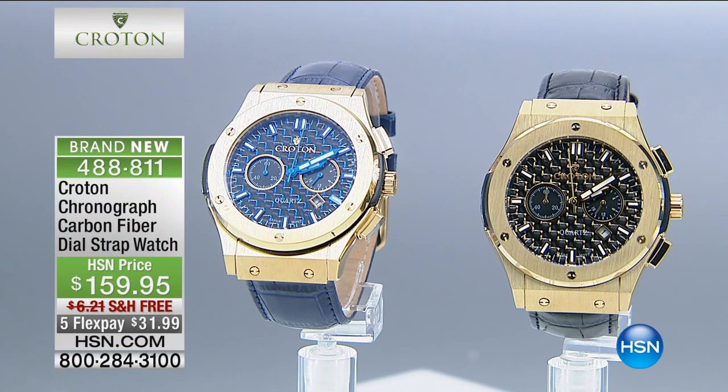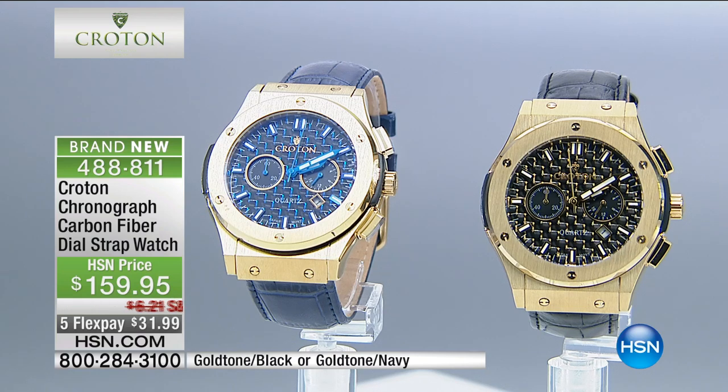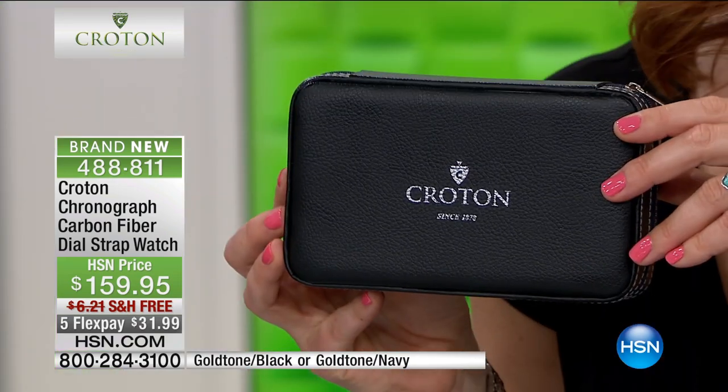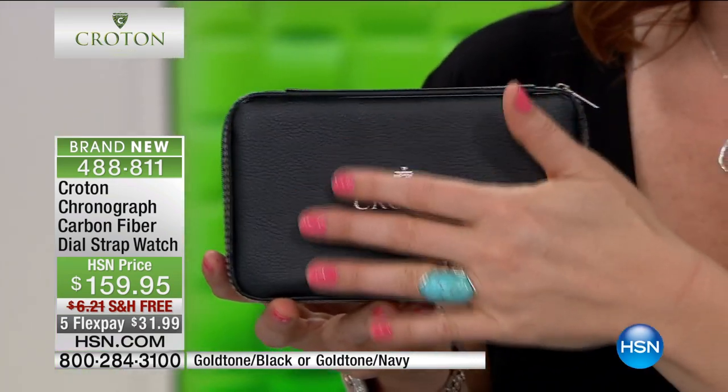Here is our chronograph carbon fiber dial strap watch. This is another watch that is brand new today. But many of you ask all the time — on Facebook, on social media, you call in and ask our network representatives: do you have a case for our watches? Do you have a place to be able to store them? Guess what, we finally do. Look at this.